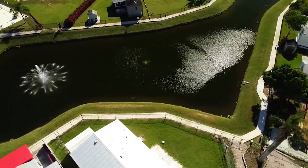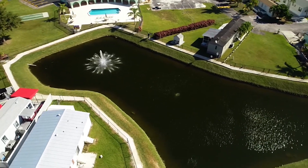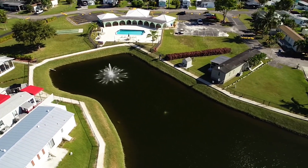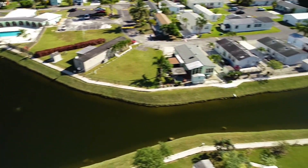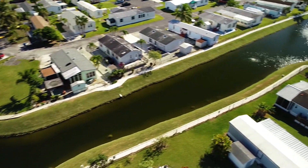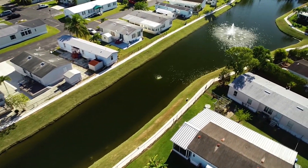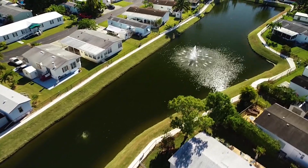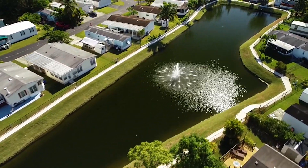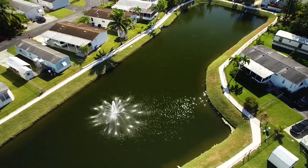Water quality is improved through pond aeration. Pond aeration is the simple yet effective process of increasing oxygen levels in a pond. It can not only greatly enhance the aesthetic beauty of a pond, but it can also improve the natural systems taking place beneath the water surface. Under oxygen-deprived conditions, lake bottom sediments release various gases and metals that can cause water quality problems and fish kills.